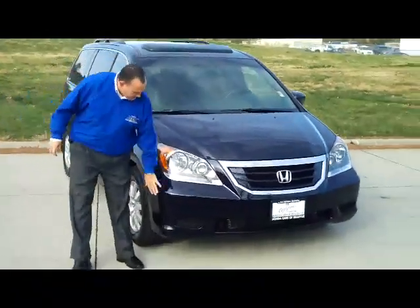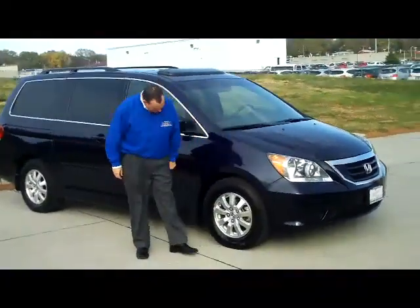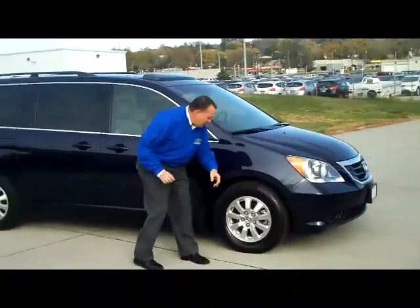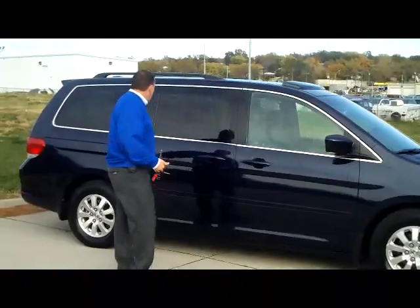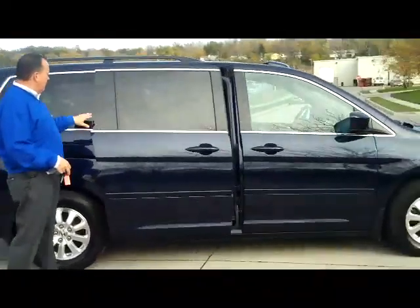It has the 5 mile an hour bumpers in the front and in the back, wraparound headlights, 17 inch or 16 inch alloy wheels, lots of tread left on the tires, breakaway mirrors, and reinforced steel door beams. It does have the dual power sliding doors.